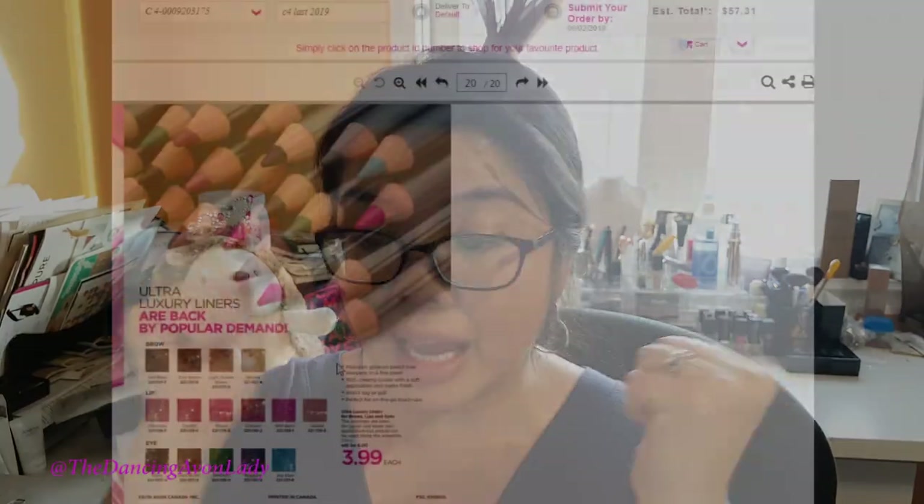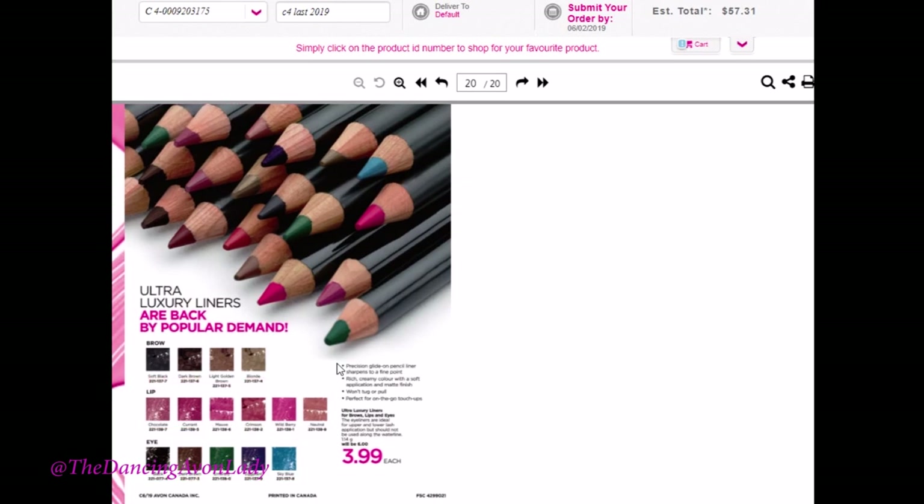And then on the last page, the ultra luxury liners are back! They're still at a good price point — $3.99 each. You have options for your brows, your lips, and your eyes. They're back, which is great because they were definitely a customer favorite. I am thrilled that they're back, and that's the end of our what's new walkthrough for campaign six.